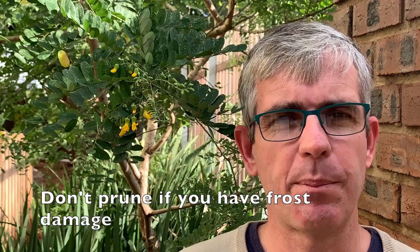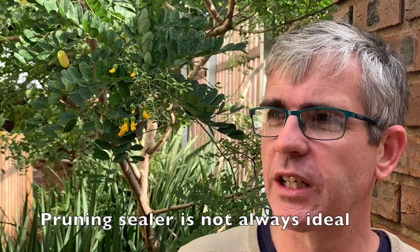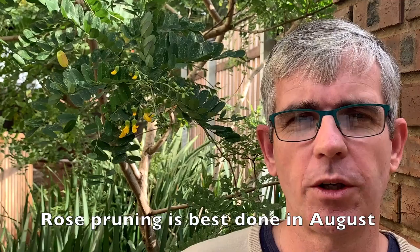We've just had a cold snap, and if you've got any plants that have been damaged by frost, don't prune off any of that frost damage because that's the plant's natural protective barrier against any future cold. Also, it could stimulate the plant to start growing, especially if we have a little warm period, and then any future cold snaps will actually end up damaging the plant a whole lot more. Many people swear by using pruning sealer on cut stems, but research actually shows that it does more damage to plants. Plants have their own built-in abilities to heal themselves, so rather let the plant take care of itself.